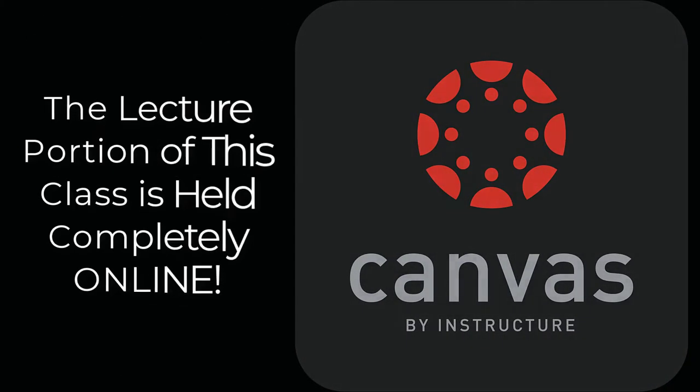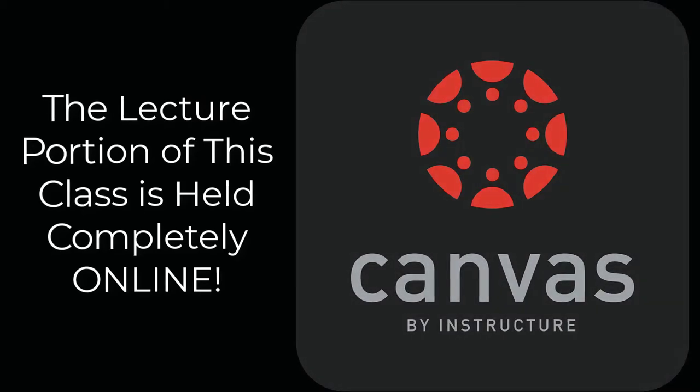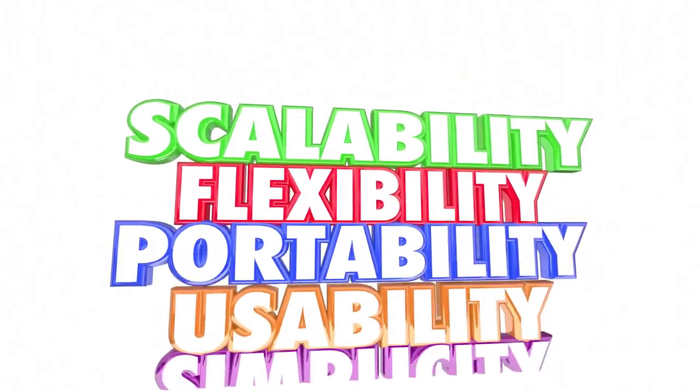The lecture portion of this class is held completely asynchronously online through Canvas. There will not be any live lectures, though you are responsible for reading the textbook and completing all online assignments, quizzes, and exams. There are no set days or times that you are required to be online for this course.